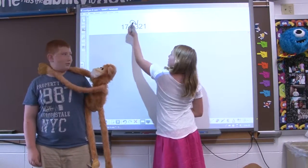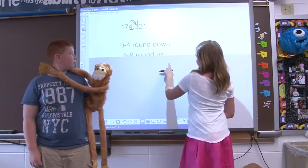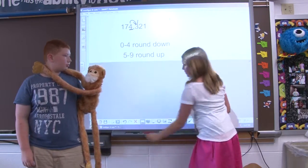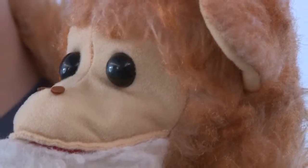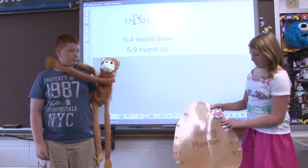If the right neighbor is zero through four, round down. If it's five through nine, round up. I think I got it now — zero through four stays the same, five through nine round up.